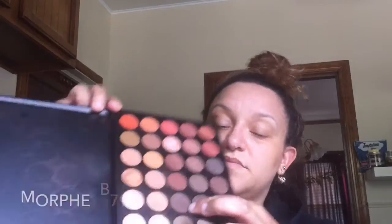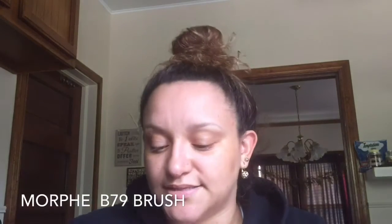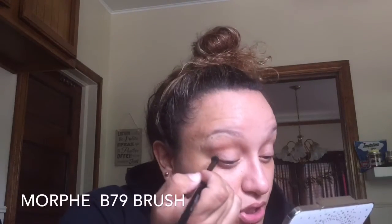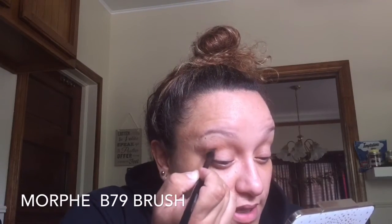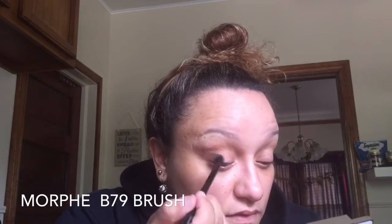Under the crease, obviously, right here. This color right here is a beautiful matte dark chocolate — it's just gorgeous. So you're gonna come right in to the crease and right above the lash line, just to give it a nice base because we're gonna pack on the dark color in a second.